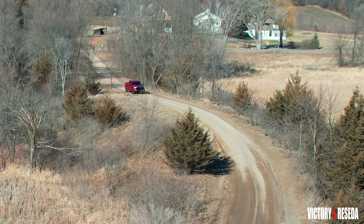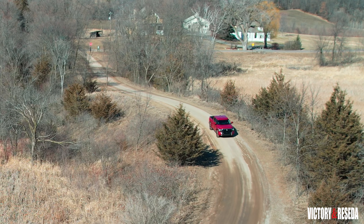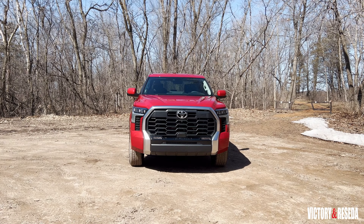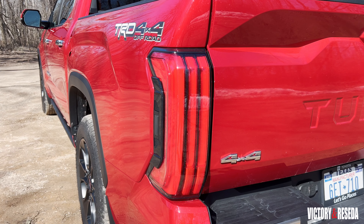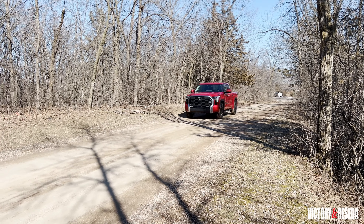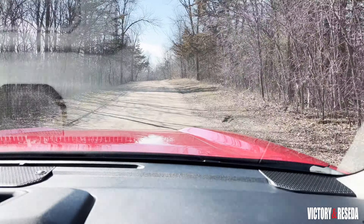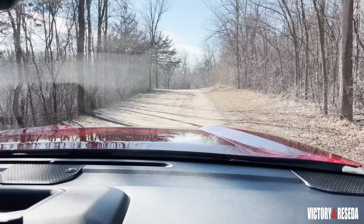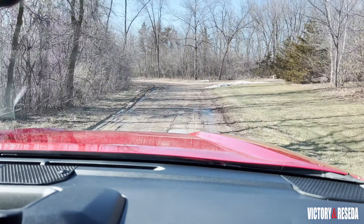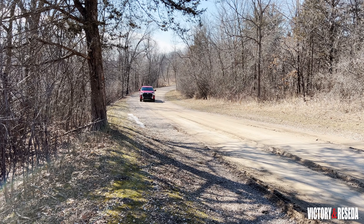In the previous generation Tundra, we experienced lower fuel economy than average compared to its main competitors. However, we can assure you that we're seeing improved fuel economy numbers — much better than not only the previous generation Tundra but also some of its main competitors. Because of the new independent rear suspension, the ride quality is much better overall. The way the Tundra handles rougher sections of the road has greatly improved over the last generation's model, with handling that is much more controlled.